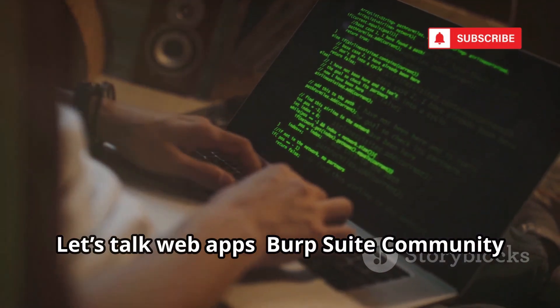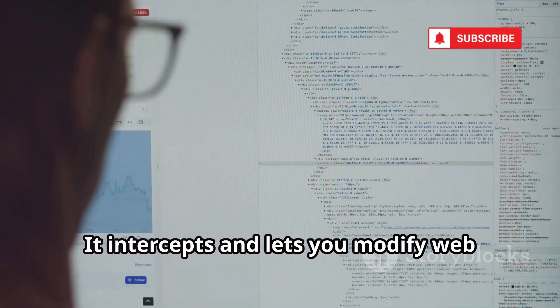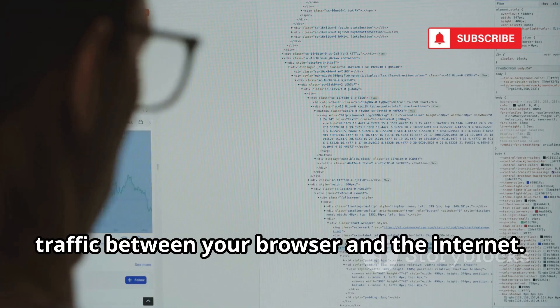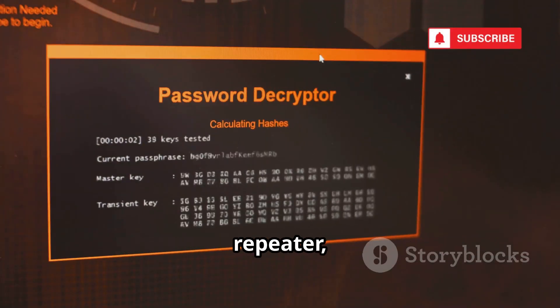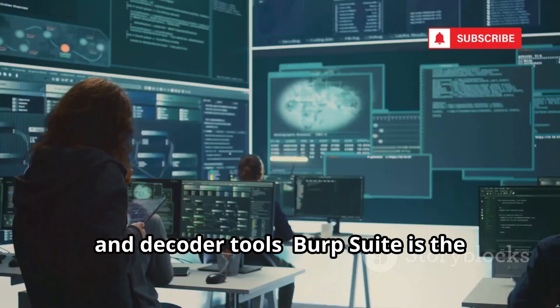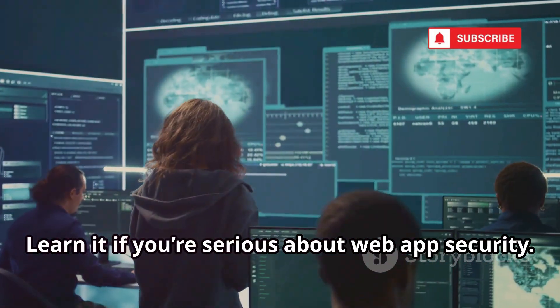Let's talk web apps. Burp Suite Community Edition is your must-have tool for web security. It intercepts and lets you modify web traffic between your browser and the internet. The free version gives you core proxy, repeater, and decoder tools. Burp Suite is the industry standard — learn it if you're serious about web app security.